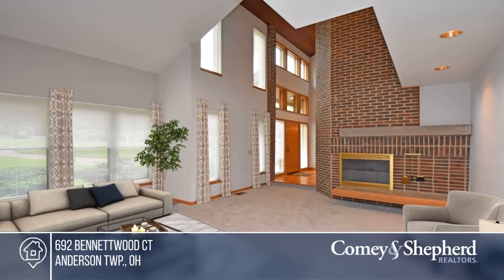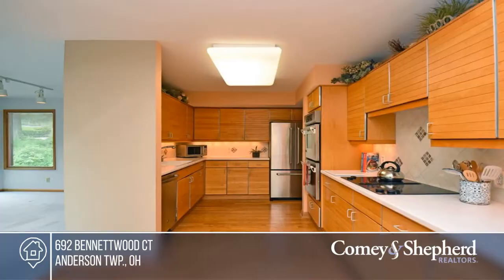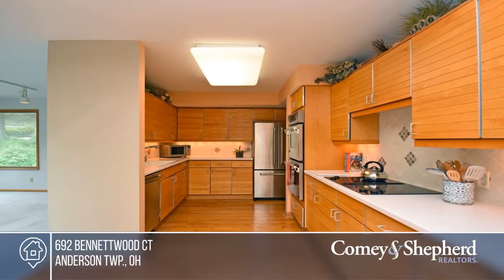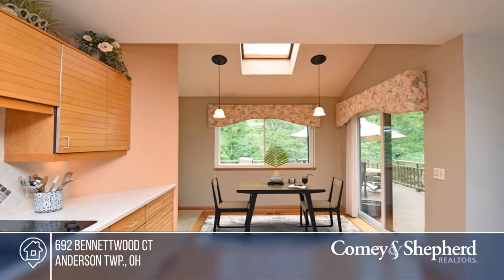Don't pass up a chance to own this one-of-a-kind contemporary sitting amongst lush gardens in a cul-de-sac. This well-maintained home offers soaring ceilings, lots of windows, two fireplaces, a butler's pantry, and a walkout lower level.